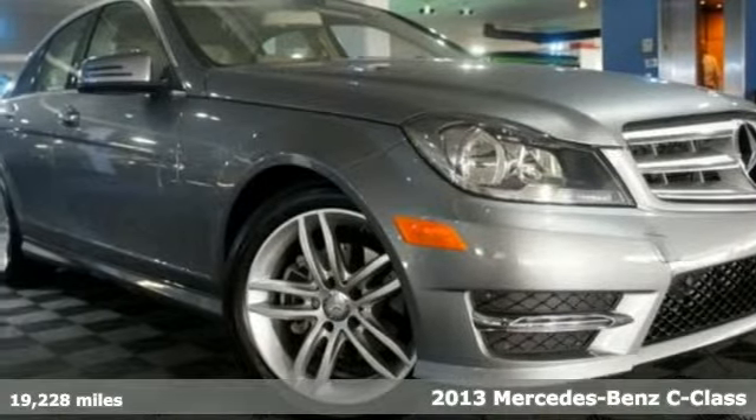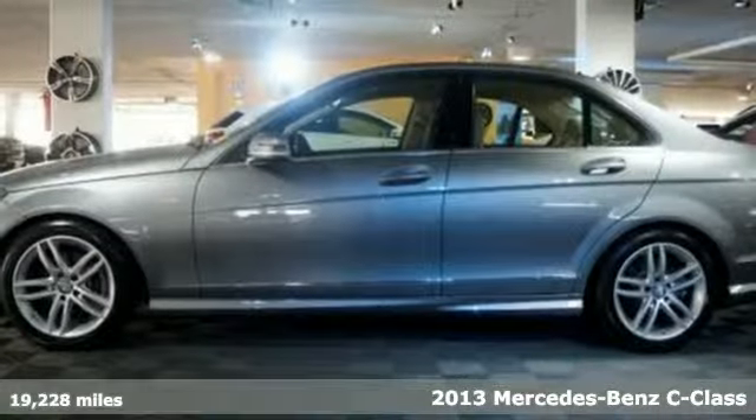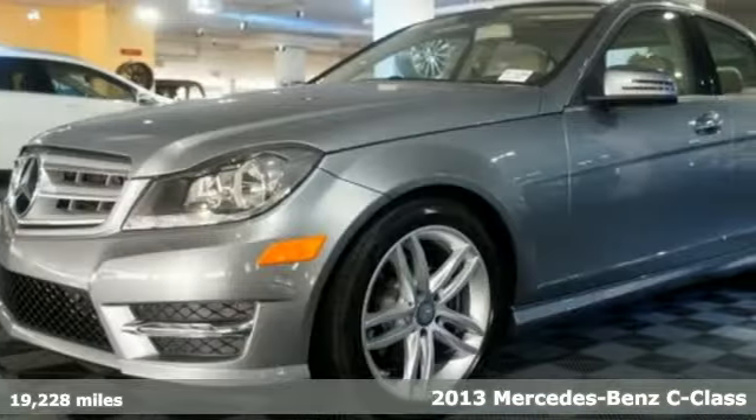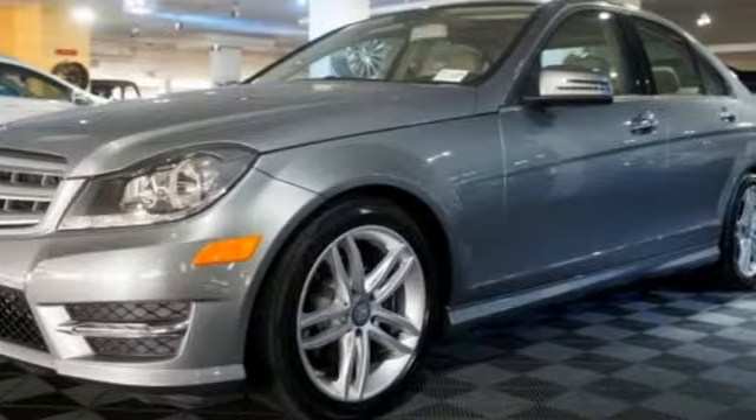It's a 2013 Mercedes-Benz C-Class. Welcome to the new definition of state-of-the-art. Here, refinement includes sportiness and attainability.